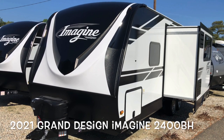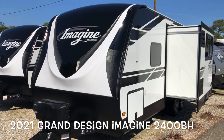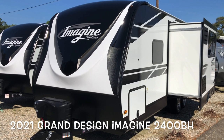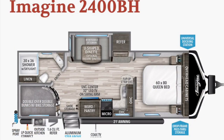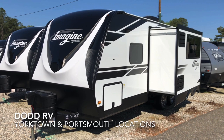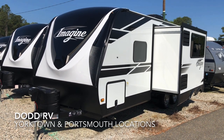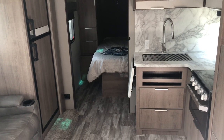Hello everybody, today we're looking at a brand new 2021 Grand Design Imagine 2400BH — single slide out, bunk beds in the back, queen bed up front — located at both our Yorktown and Portsmouth locations. Let's get started and take a look.